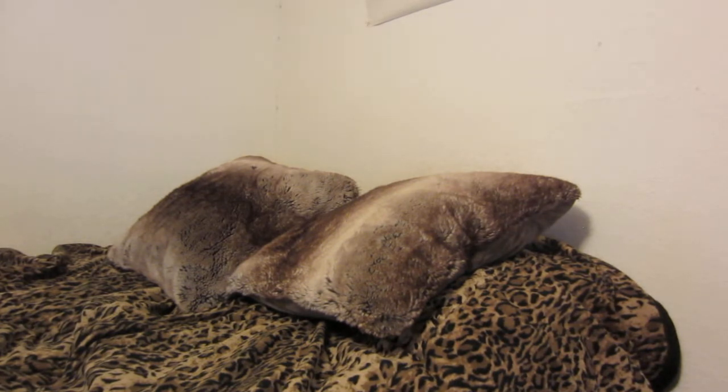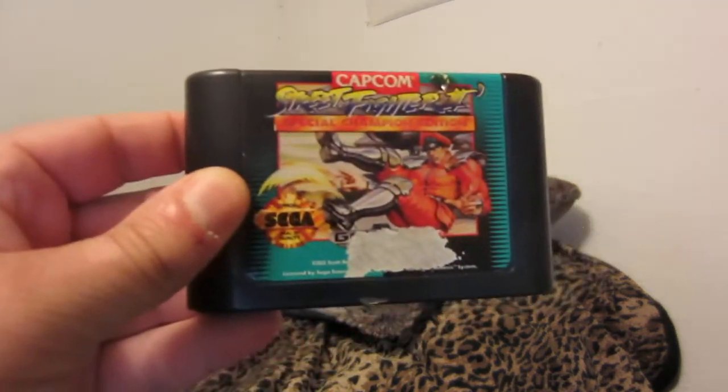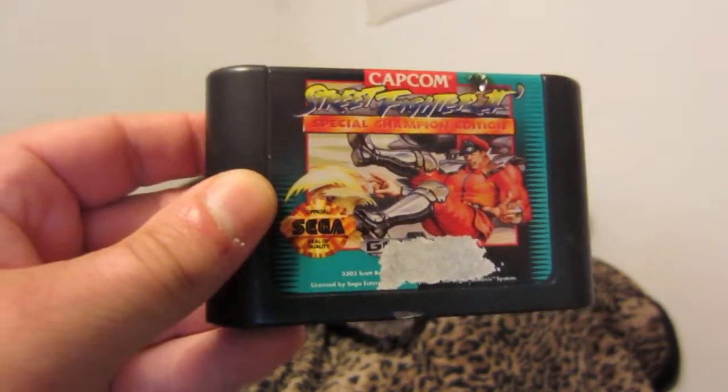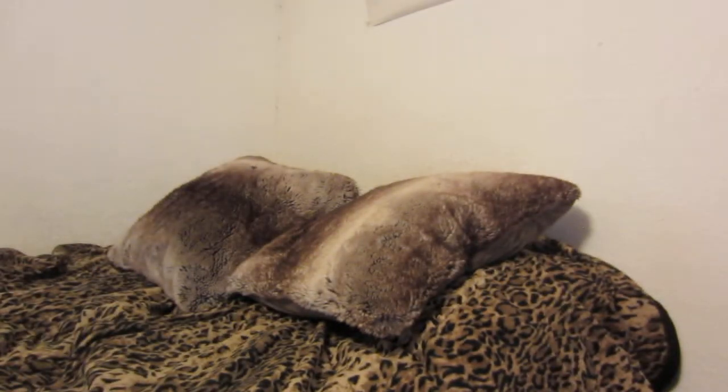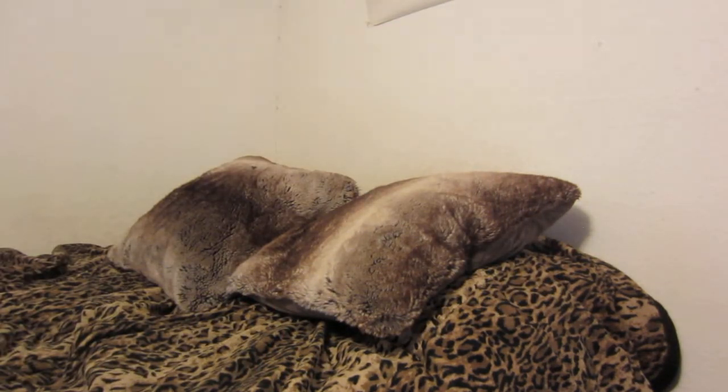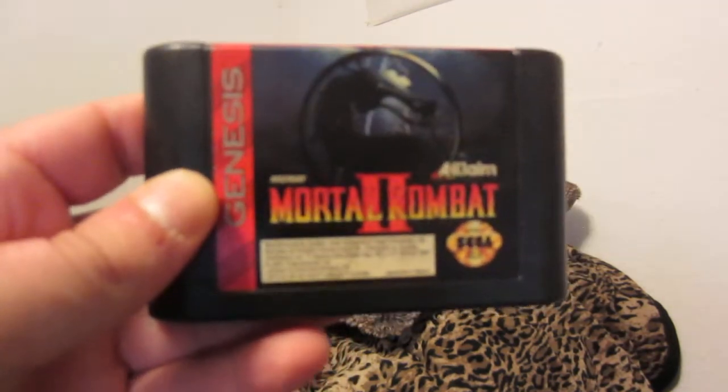I'll even show some hacks. Golden Axe 2 — oh, I do have it. Streets of Rage 2. Street Fighter 2 Special Champion Edition. Mortal Kombat 2 — it's a heavy cartridge.